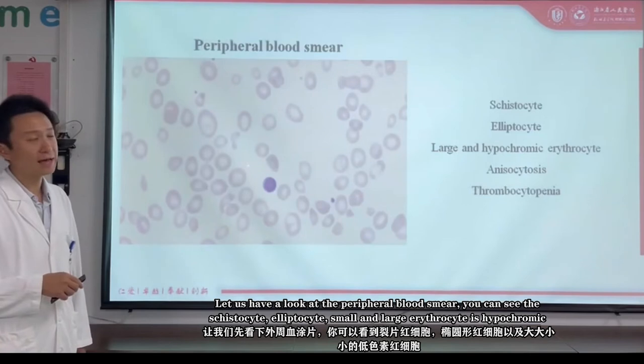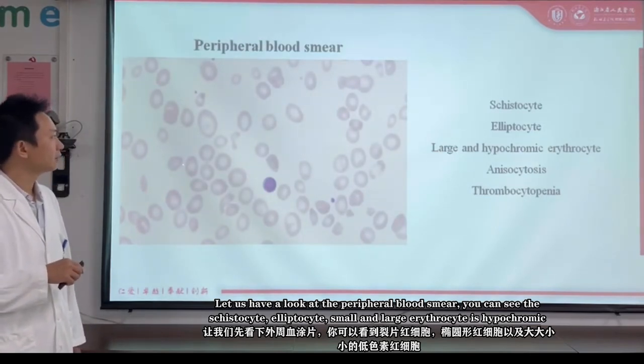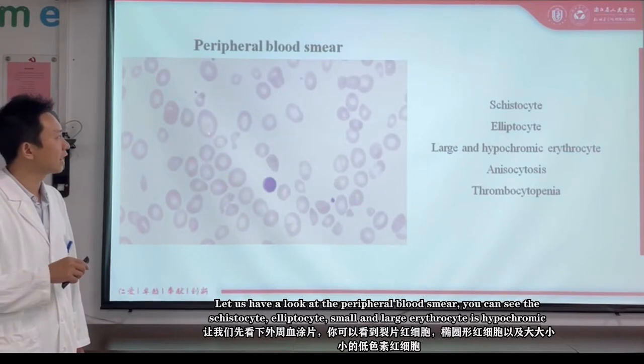Let me have a look at the peripheral blood smear. You can see schistocytes, elliptocytes, and small and large red blood cells with hyperchromia.